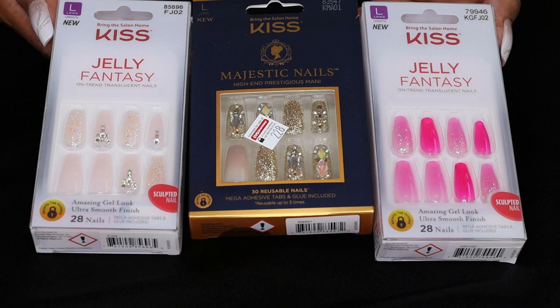Next are Kiss's Jelly Fantasy nails. On the left and right are the jellies with bling embedded on a neutral or slightly pastel background. On the right are various shades of pink with some subtle dusting of glitter — definitely an eye-catcher and a perfect look for the summer. In the center are the nails from Kiss's Majestic Collection, and they are seriously bling-embellished. Can you imagine what this would cost at your local salon? The jellies were $10.99 and the Majestics were $12.99.